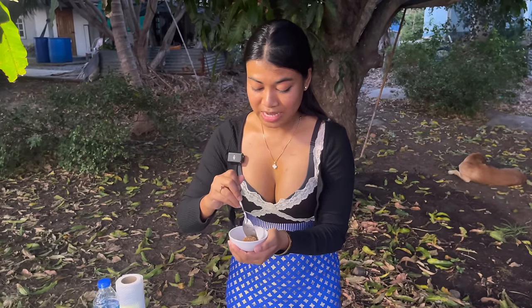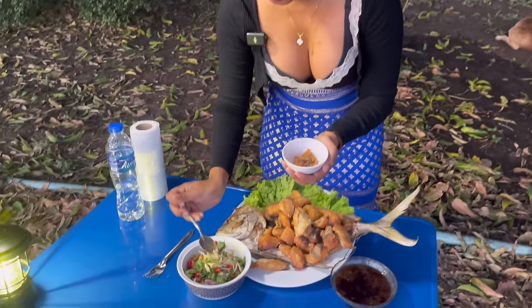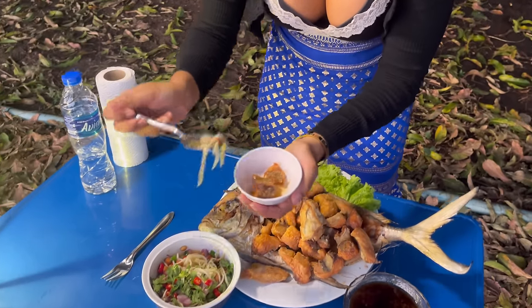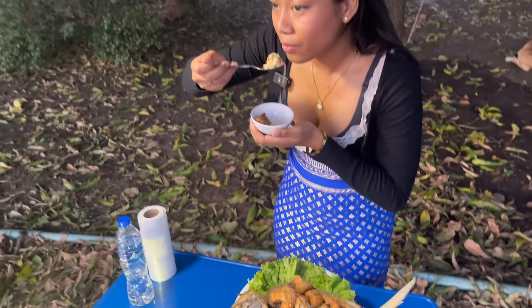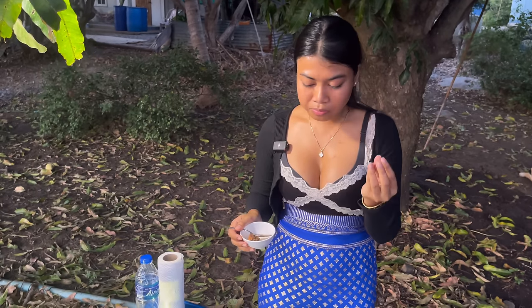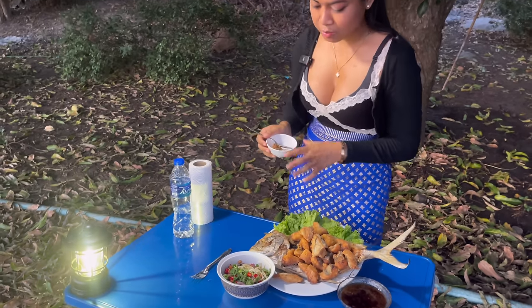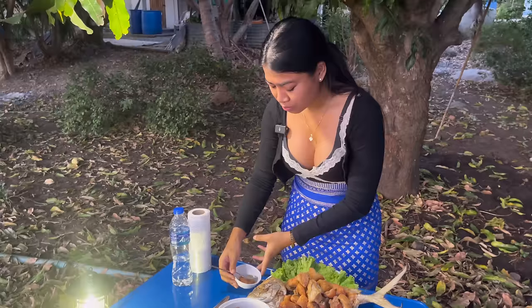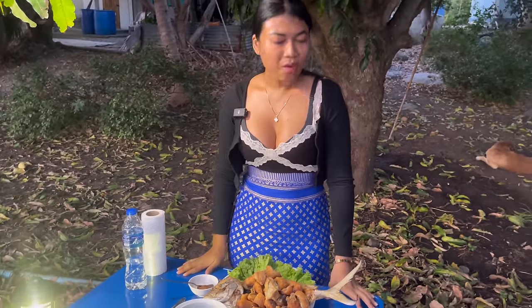Drizzle the sauce as you eat because it's going to be crispy. Then a little bit of mango salad. Bon appétit! So crispy — the sour, the sweet and salty, the crispiness, the nuttiness from the peanut. 10 out of 10, very yummy!